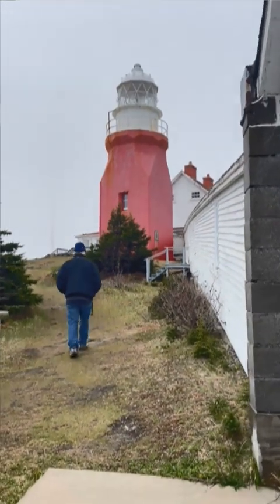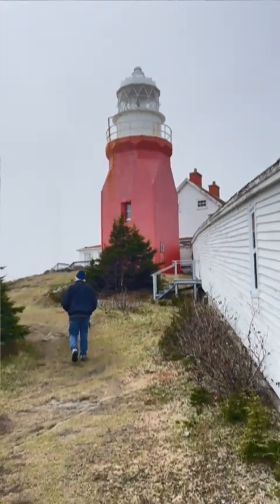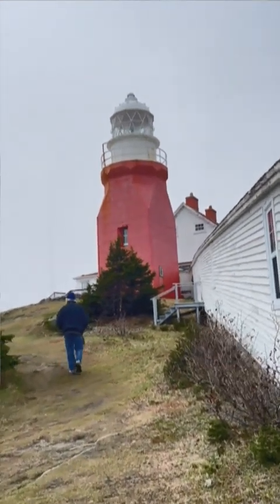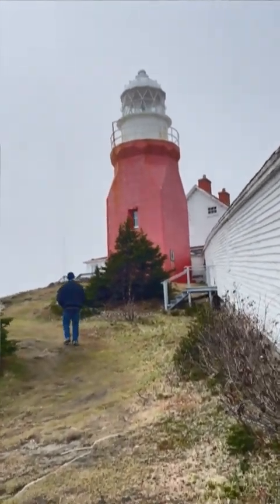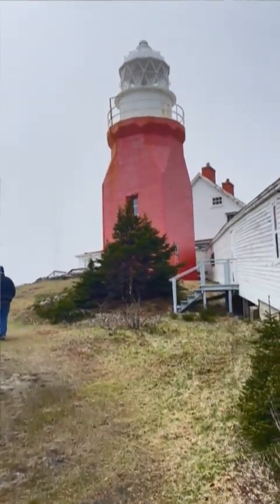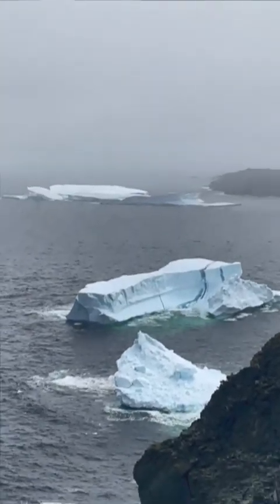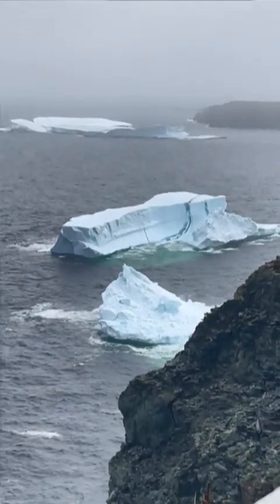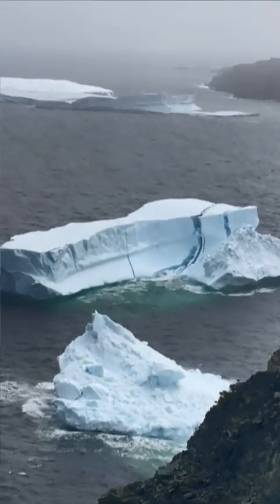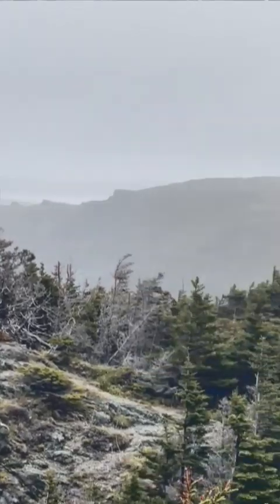And here is the full Monty of the lighthouse of Twillingate — pretty cool, right up here on a cliff, just like a picture. Now you can really see the icebergs almost up here. The fog is coming in again. Darn it.